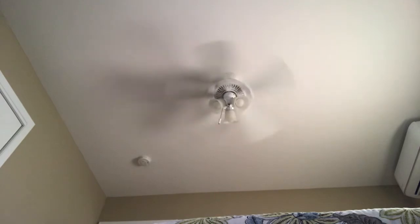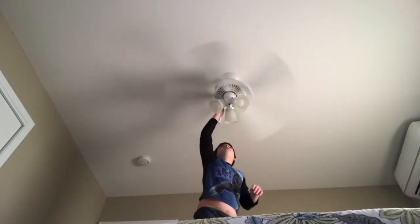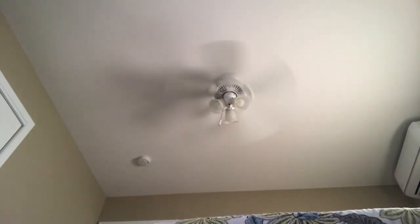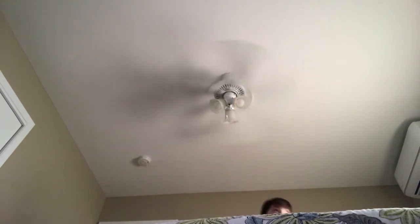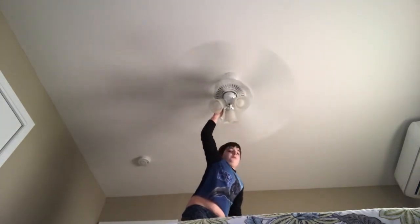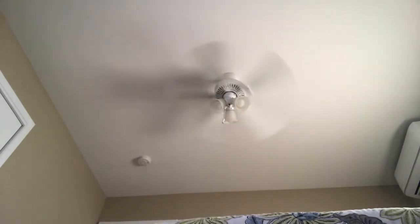This thing also wobbles. Surprisingly, this is medium — I swear, I'm not even joking. Here's high. And this thing is very, very powerful. It blows a ton of air. It's really good, because this is one of the better made Hampton Bay fans. So yeah, that's the Hampton Bay Gazebo ceiling fan in this cabin I'm renting in the Poconos. Bye.